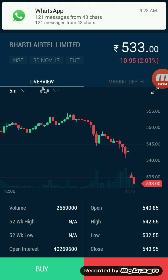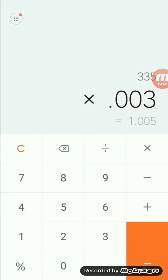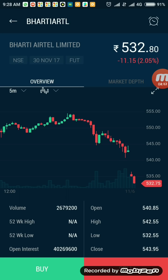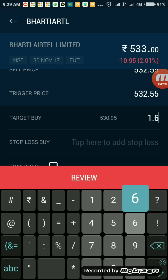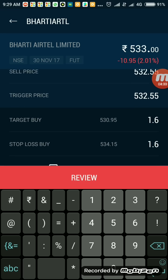Let me place my trade. I'm waiting for 9:30 — that is the time I give, from 9:30 to 10:00, waiting for a good trend. The target and stop loss will each be 1.6. I think this is sufficient enough to decide. So the trade is: sell at 532.55, target 1.6, and stop loss 1.6.